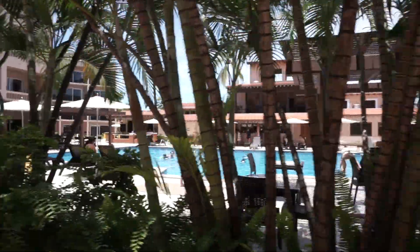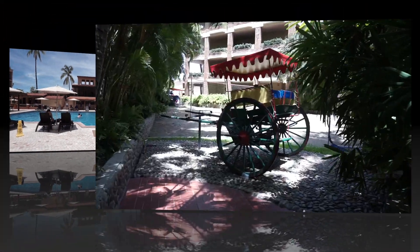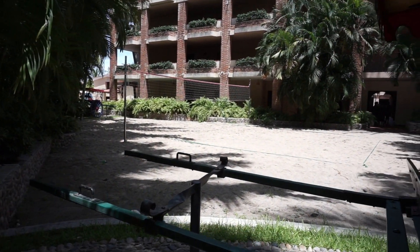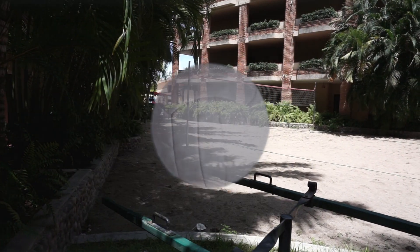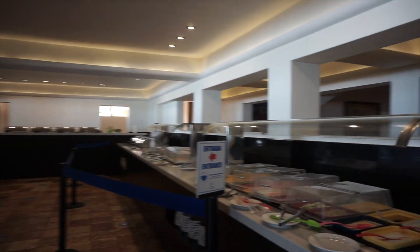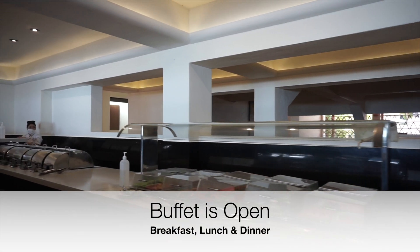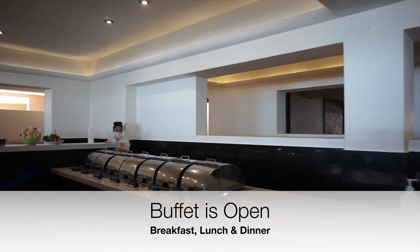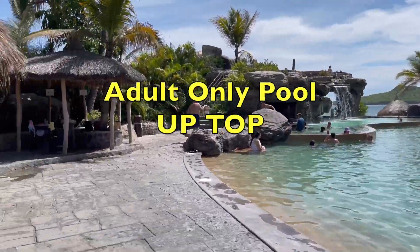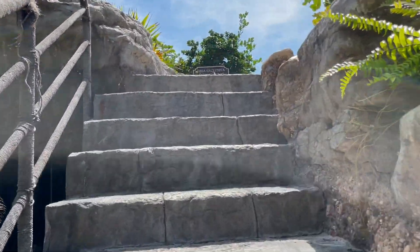There's pool number two, and a little sand volleyball. Here is the all-inclusive lunch buffet. Let's head up and check out the adult only pool and see what's up there, come on!